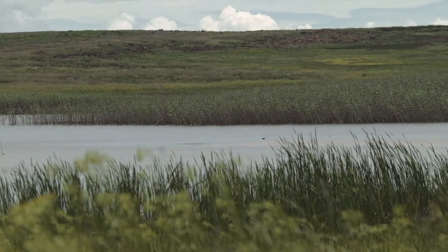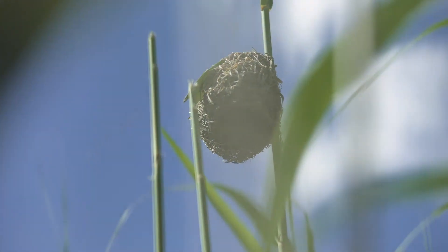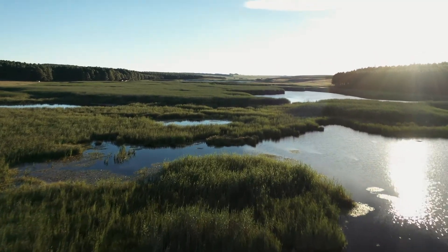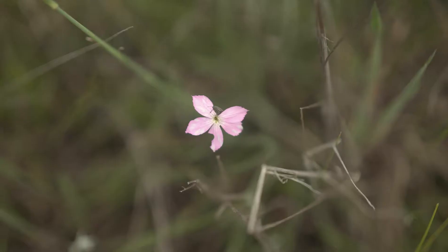Wetlands are these treasure troves. As you start moving through and you take the time, you start seeing all the little details. It's a beautiful landscape. This wetland is an incredible site — it's an expansive piece of land in between commercial forestry, but it's a functional wetland with an amazing array of biodiversity.